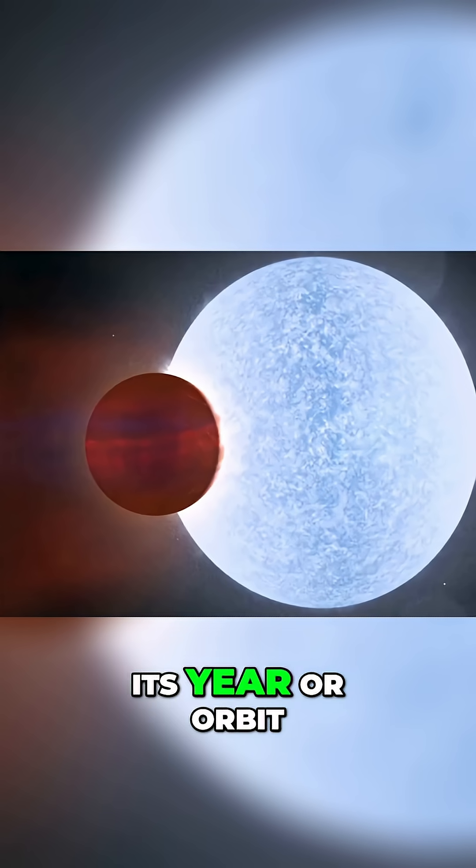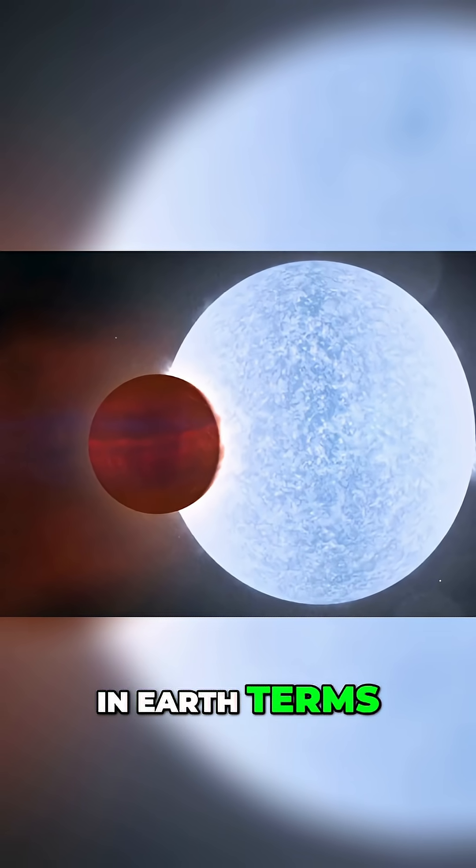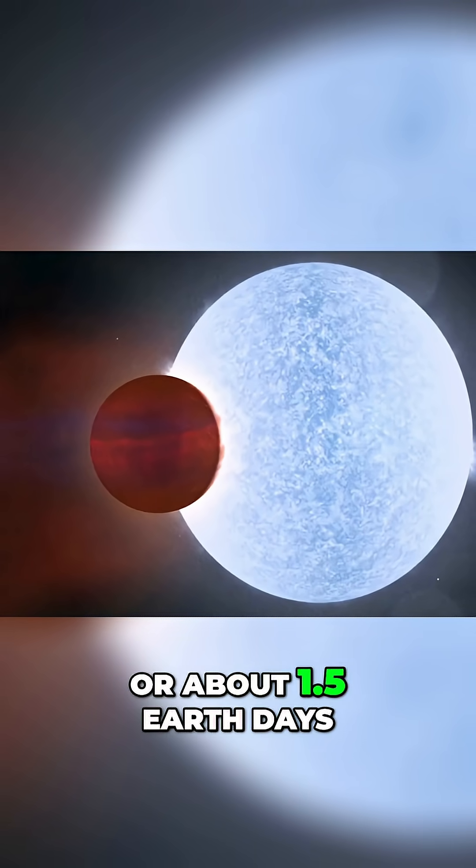Second, its year, or orbit around its star, is equal to 36 hours in Earth terms, or about 1.5 Earth days.